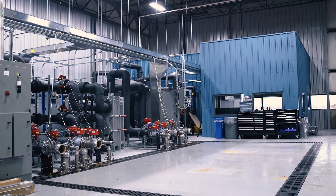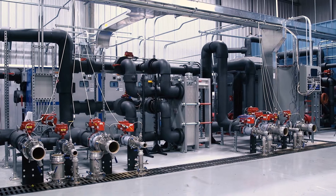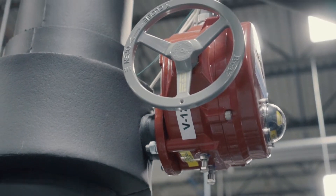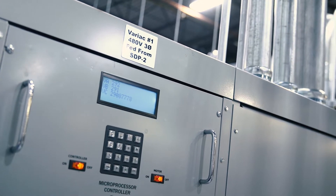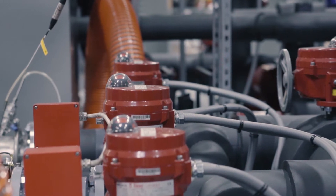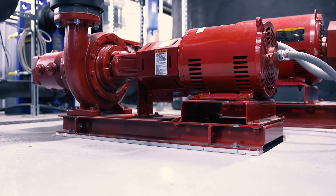The Large Chiller Laboratory provides testing capabilities up to 400 tons, with temperature ranges spanning 35 to 140 degrees Fahrenheit. A variable voltage auto transformer, called a Variac, allows us to supply precise voltages to the chiller through software. Precise flow rates are established throughout the lab using several large base-mounted variable speed pumps.